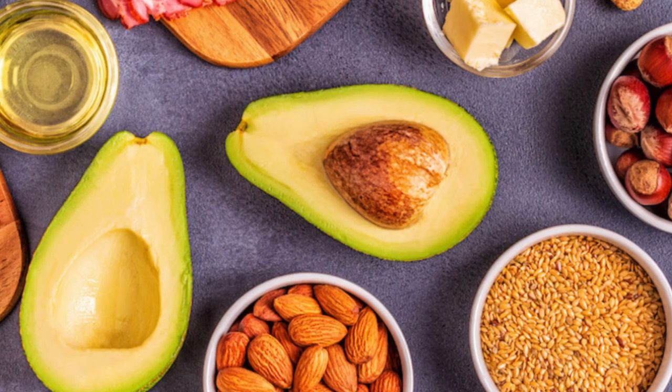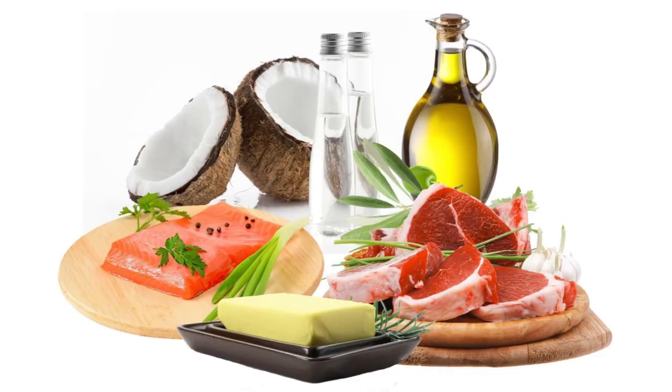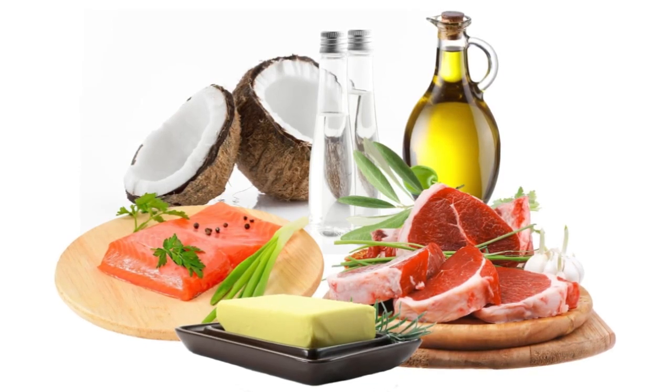All fats, saturated or unsaturated, provide 9 calories per gram, but the quality, health benefits and risks vary hugely between types of dietary fat.